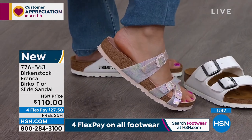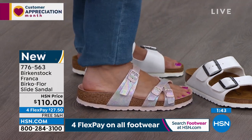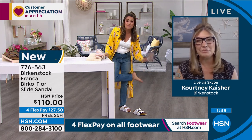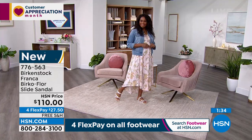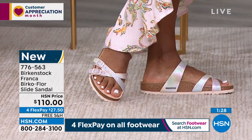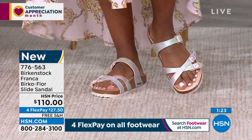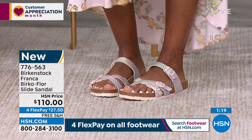It stays far back on the foot. I might have to get these too. Flex pay is your best friend — $27.50 will get these home for you. Also dual sizing: five, five and a half, six, six and a half up to 11, 11 and a half. They fit perfectly when your heel falls right into that heel cup and the arch support hits you in the right spot. These are brand new.